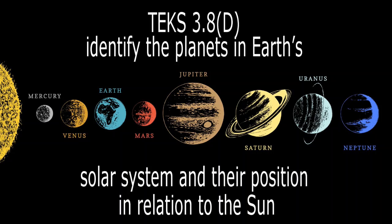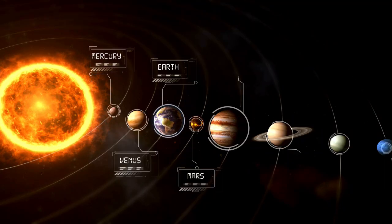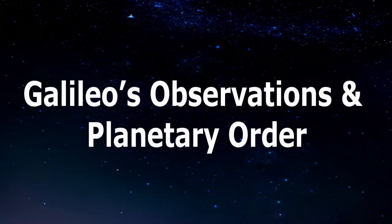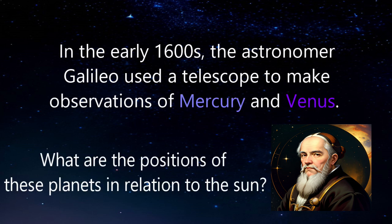Today we're tackling a type of question you'll definitely see on your STAR test. Listen closely, because you'll need to know the planets in our solar system and their order from the sun. You might get a question like this: In the early 1600s, the astronomer Galileo used a telescope to make observations of Mercury and Venus. What are the positions of these planets in relation to the sun?